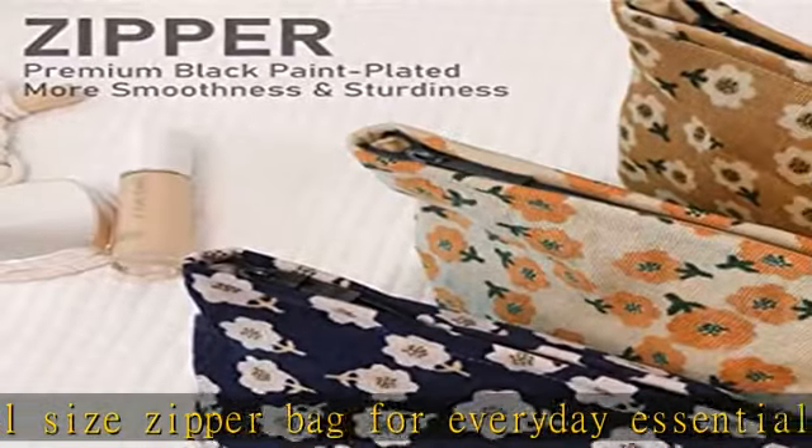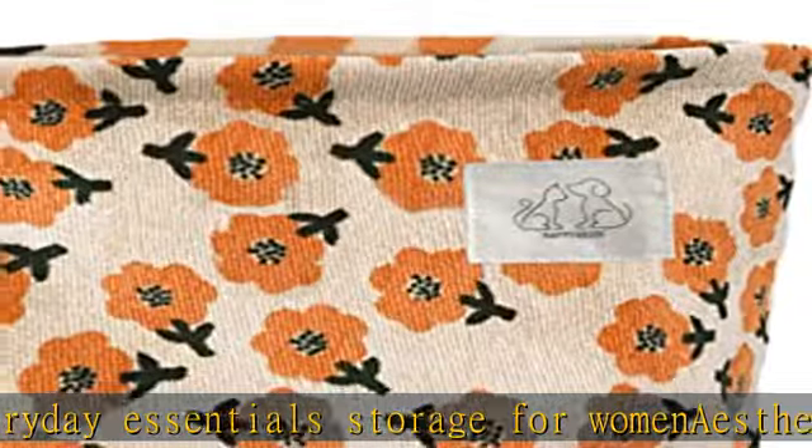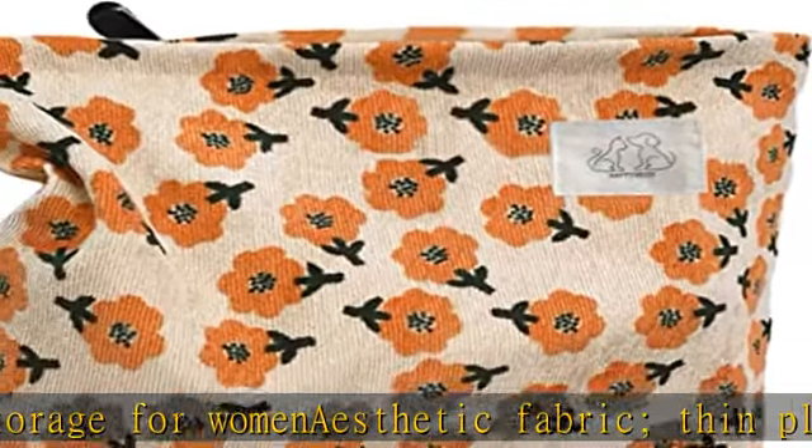Choice of aesthetic gifts — women love those little gorgeous pouch bags as an everyday bag, purse, travel, car, home, and office work. Almost everywhere.